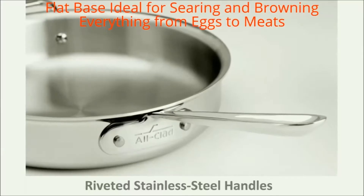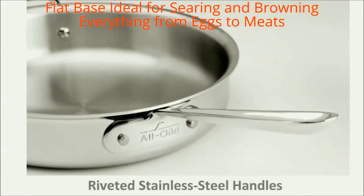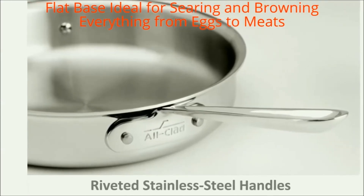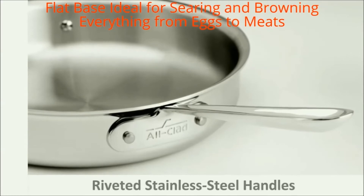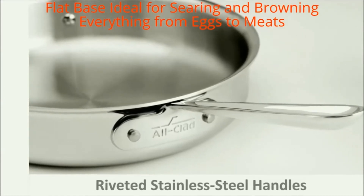Wide flat base and versatile low-profile shape. This true kitchen staple is ideal for searing, browning, and pan frying everything from eggs to meats. Flat bottom and flared sides make tossing foods effortless and allow for easy turning with a spatula.